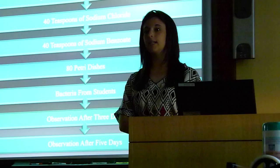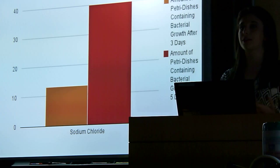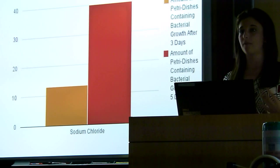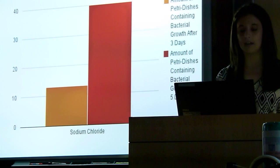As you can see, my data showed for the sodium chloride plates that after three days, already 13 out of the 40 dishes showed bacterial growth — that's 32% of the plates — and that just shows how short a time period this natural preservative works for at preventing bacterial growth. After five days, all 40 plates showed bacterial growth, showing how inefficient it was at preserving for a long period of time.